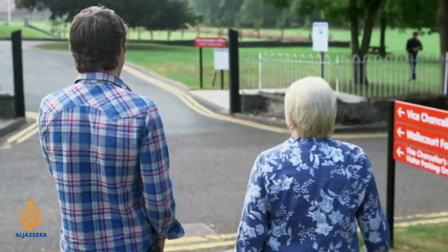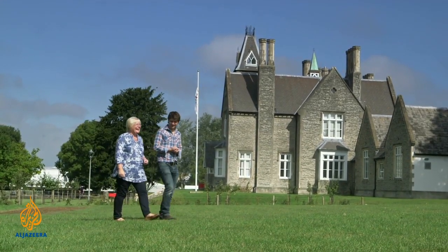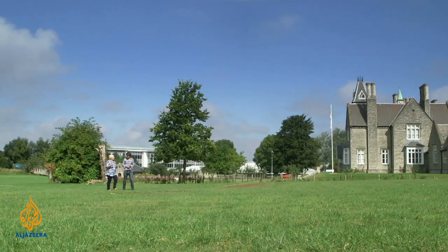Grace Boddy is one of 45 older adults in the UK who are involved in trialling Molly as part of the European Union-funded MobiServe project. I'm coming to that point where I think life isn't going to get any easier from this point onwards, either physically or mentally. So I'm wanting this project to succeed for me and for everybody like me, even my generation.